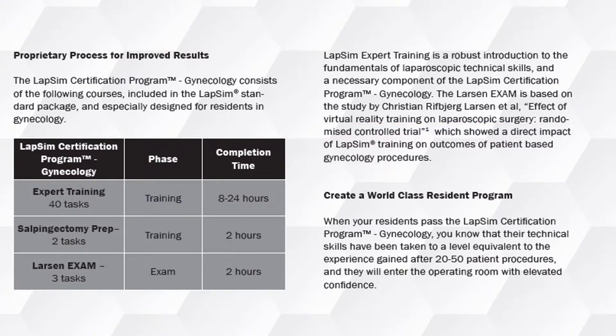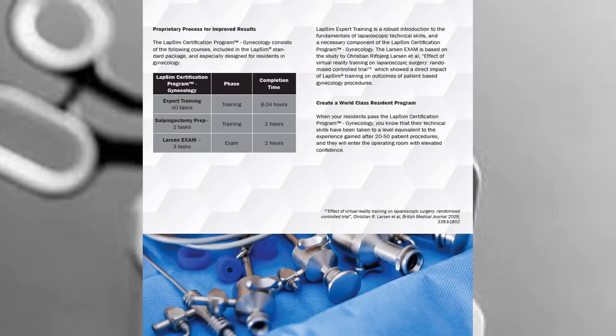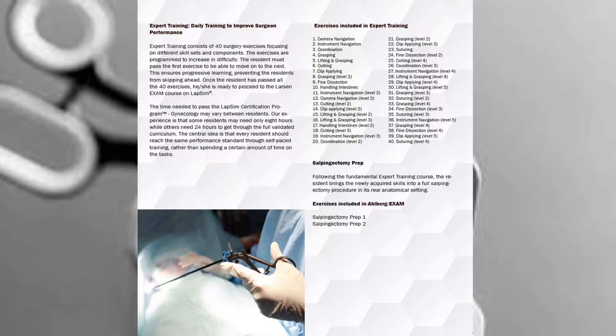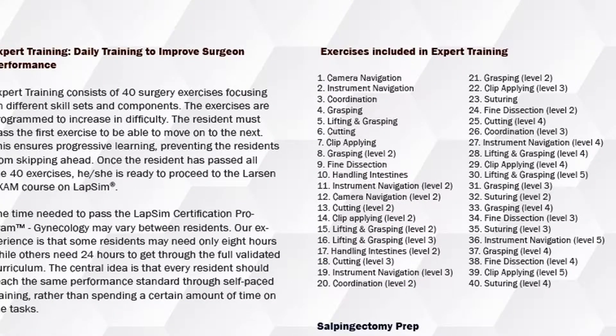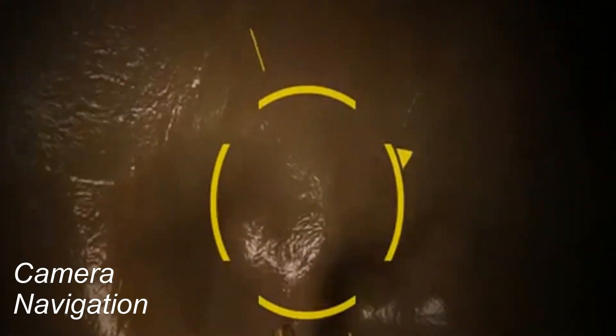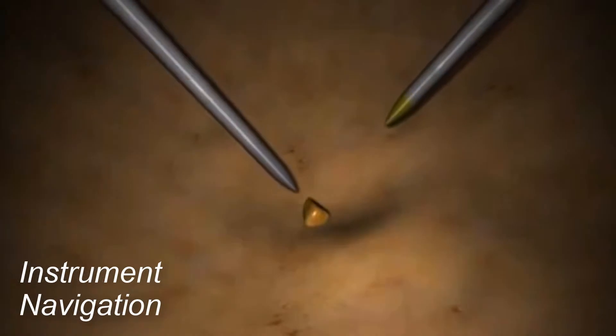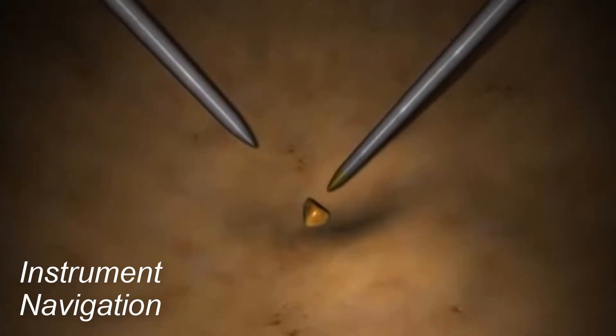Residents who pass the LabSim Certification Program for Gynecology reach a skill level equivalent to the experience gained after 20 to 50 patient procedures. Expert training consists of 40 surgery exercises focusing on different skill sets and components, where progressive learning prevents the residents from skipping ahead.